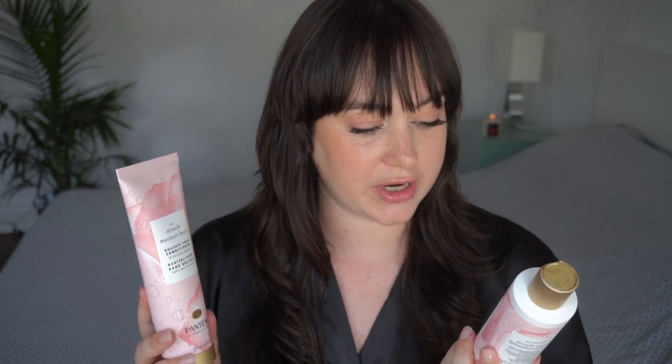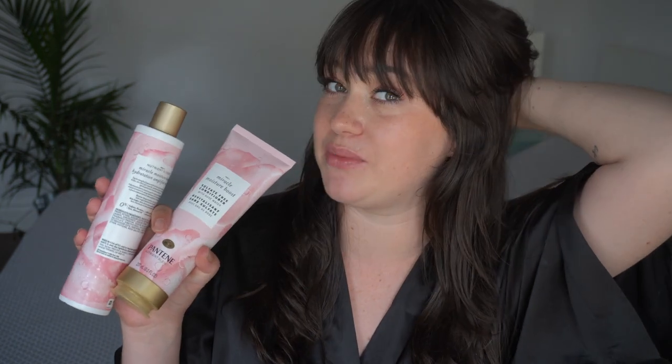The shampoo and conditioner I'm using right now is the Pantene Miracle Moisture Boost with rose water — it's a sulfate-free shampoo and conditioner. I was using one from L'Oreal before, a thickening shampoo, but I found it was making my hair feel almost too thick and heavy, so I switched to this one. I love the smell, I love the look of the bottles in the shower, and my hair is loving it. It's very moisturized without feeling thick and heavy. I love rose everything, so this one I've definitely been enjoying.